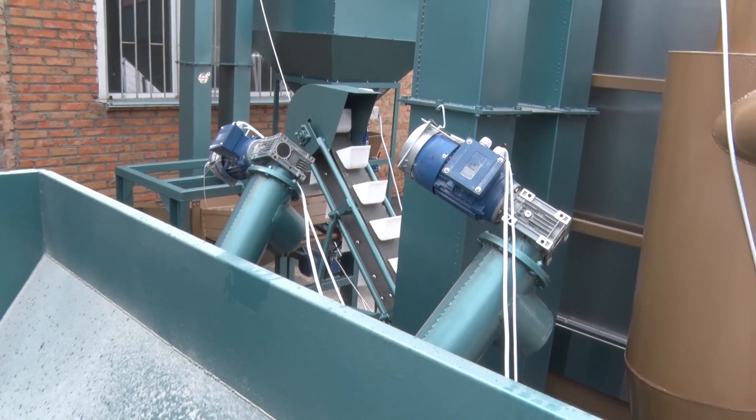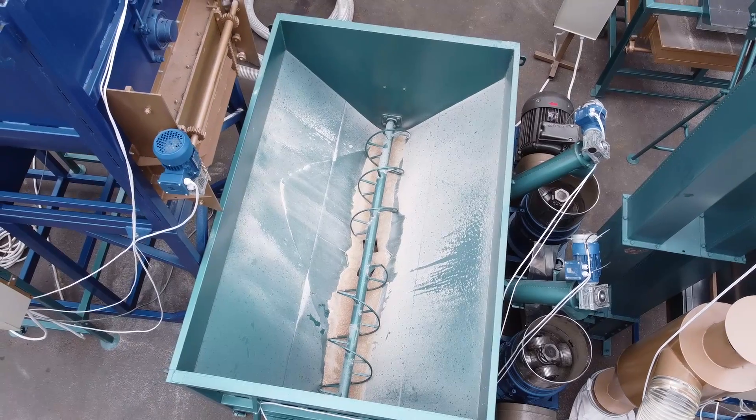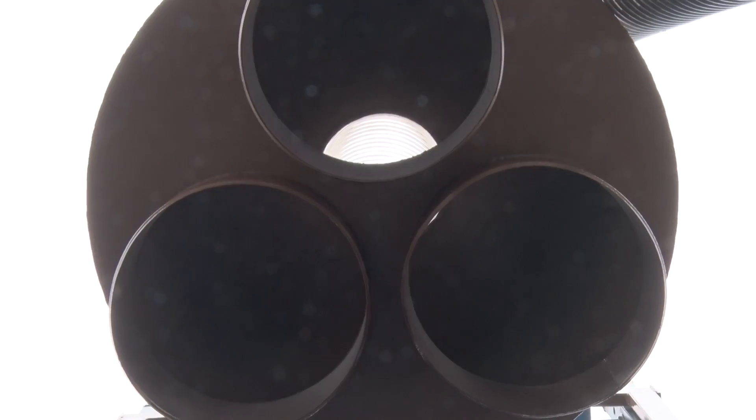Feed crusher and mixer are connected with aspiration and cyclonic separation systems. This is necessary for separating ground grain mixture, premix, medicine, and other products that are part of compound animal feed from dust.